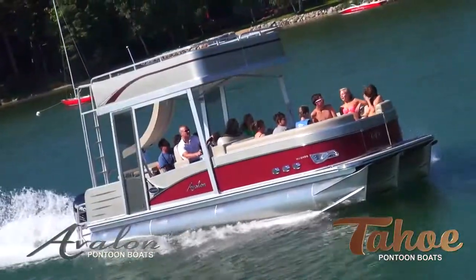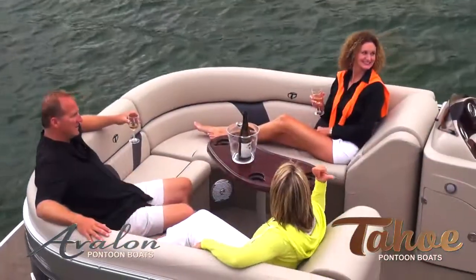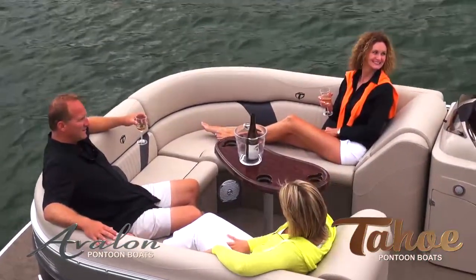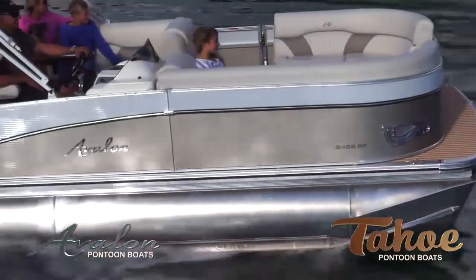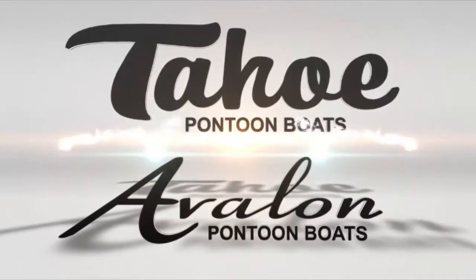When you combine these fabulous looks with the enormous list of standard features, you'll find a craft that rivals any top-end boat on the market. Find your secret spot with Avalon and Tahoe C Series.